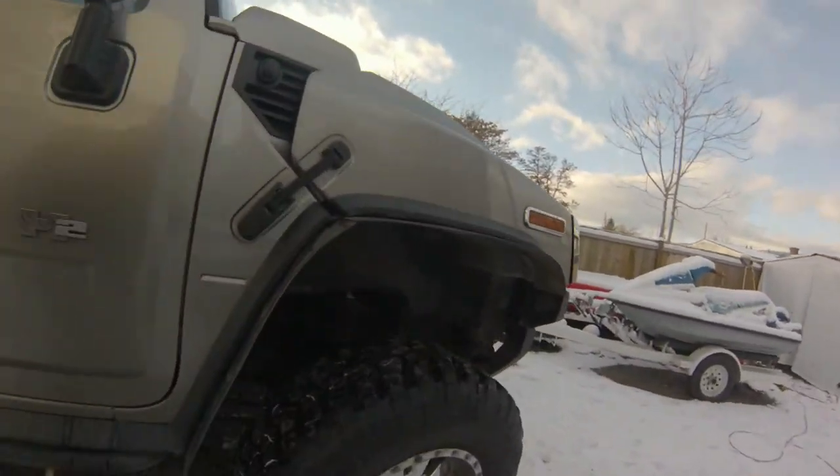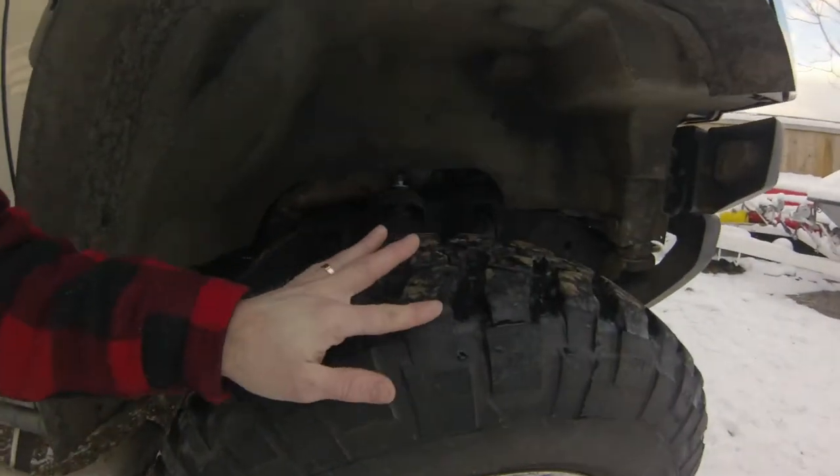Good morning YouTube. Here we are with a little bit of a Hummer update. Looks like we won't be driving it until after Christmas. We've got to get it back in at the dealership for a wheel alignment — they did one back in November, and I just happened to be checking my tire pressure and noticed that this tire here is wearing excessively.